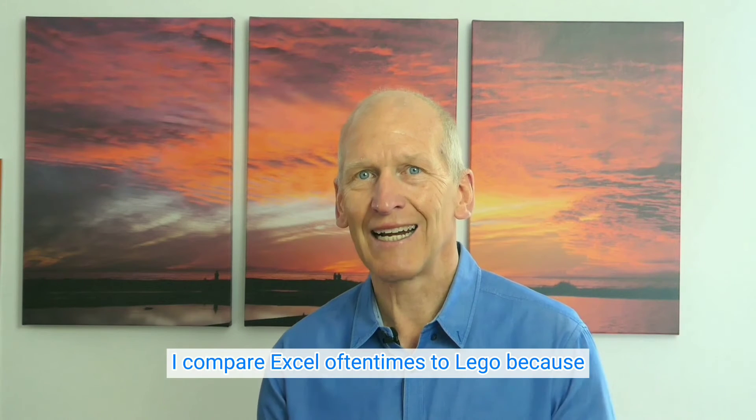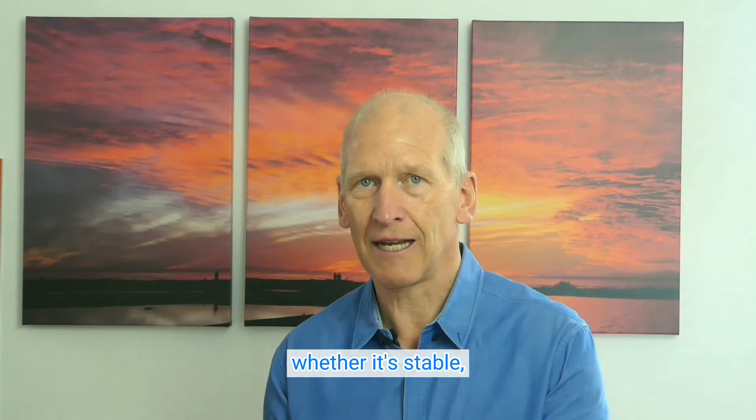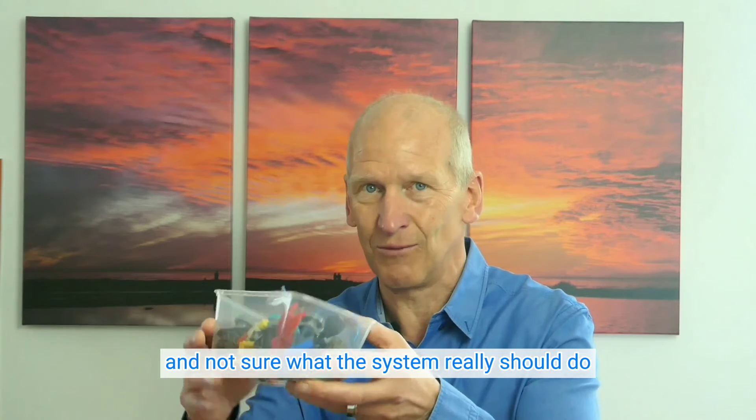I compare Excel oftentimes to LEGO because, like LEGO, you're getting building blocks and it depends on what you build out of it — whether it's stable, whether it's sustainable. Sometimes it might be that you still have the building blocks like this and it's all crumbled and not sure what the system really should do.